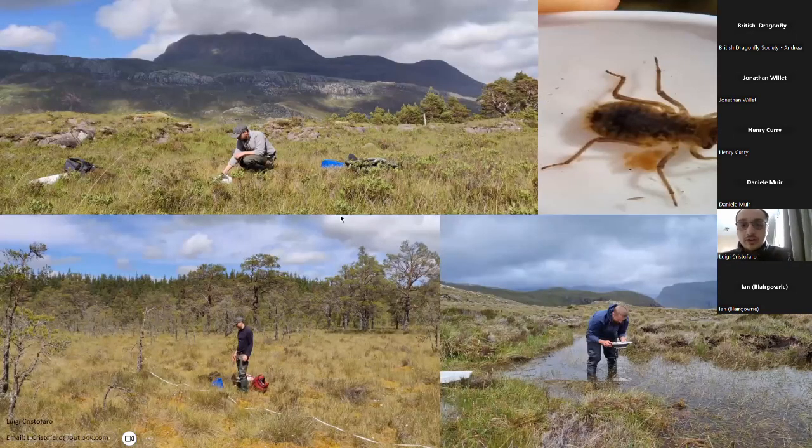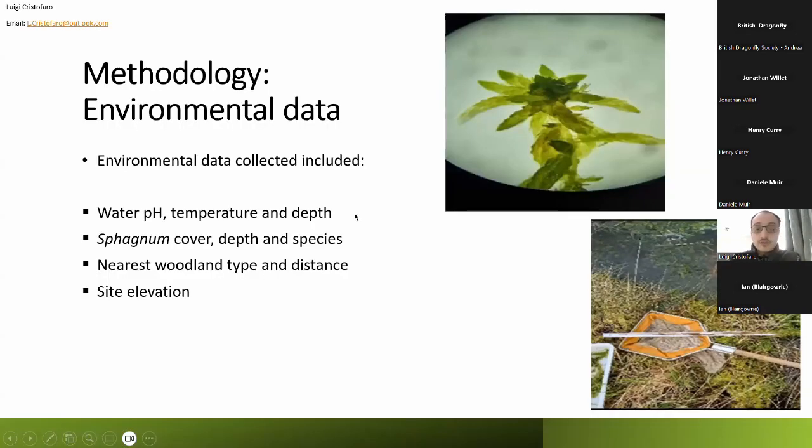We can see some photos here of the fieldwork surveys. Top left and bottom right were taken at Benet during a larval survey. Bottom left, that's me at Abernethy and Loch Garten, and this here is a larva of the northern emerald. We also collected lots of environmental data, since we really wanted to understand the habitat preferences of the species. This ranged from water pH, temperature, conductivity, water depth, sphagnum species, sphagnum cover, sphagnum depth, nearest woodland type, distance between each bog pool and the nearest woodland, and site elevation.